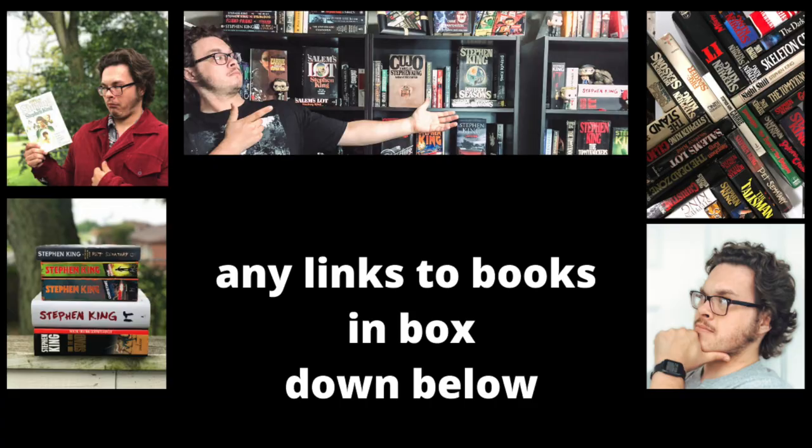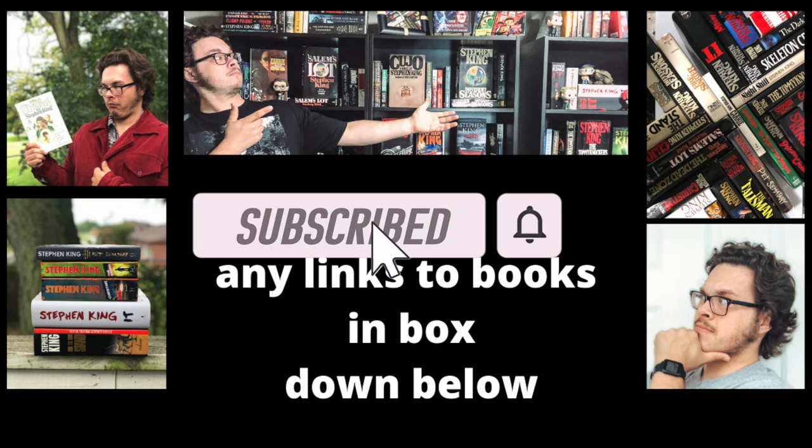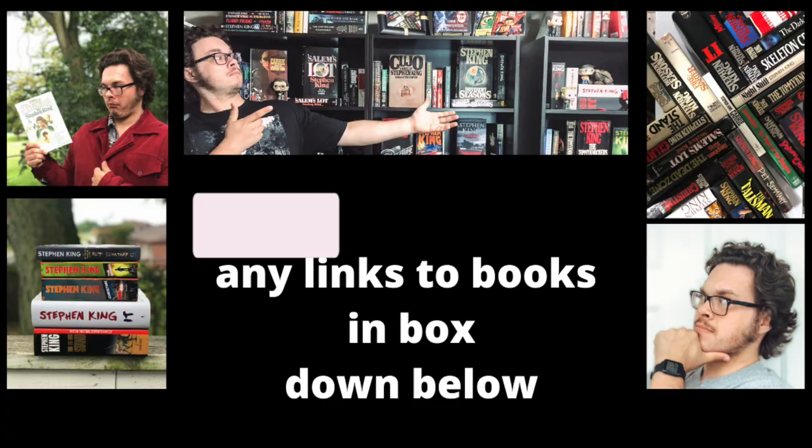Alright guys, welcome back to my channel. I'm Zach with Zach's Books, and today I've got for you a day in the life reading vlog of my first ever Dean Koontz book.